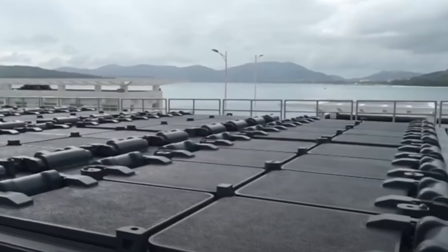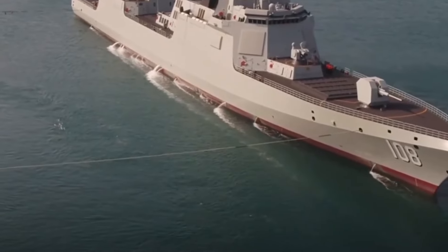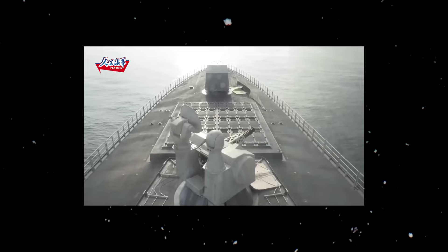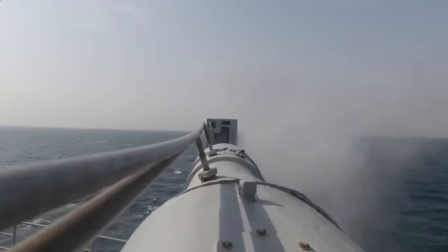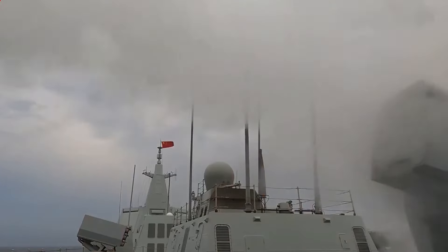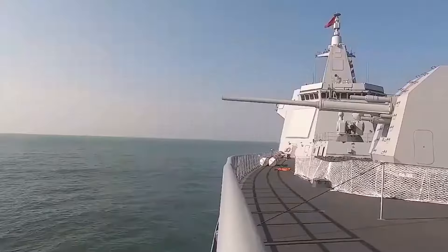Now let's delve into the heart of the Type 055 destroyer: its weapon systems. The destroyer is equipped with an array of weaponry designed to counter a multitude of threats. It is armed with a variety of missiles — including anti-aircraft, anti-ship, and anti-submarine missiles — housed in vertical launch systems. Each missile has a specific role: anti-aircraft missiles neutralize aerial threats, anti-ship missiles target enemy vessels, and anti-submarine missiles engage underwater targets.